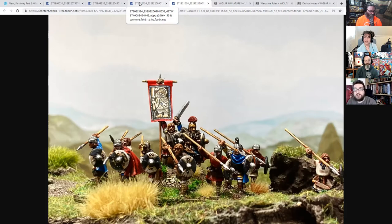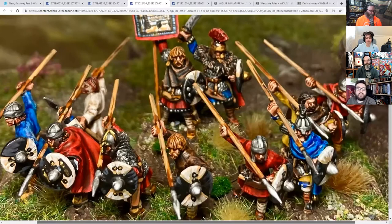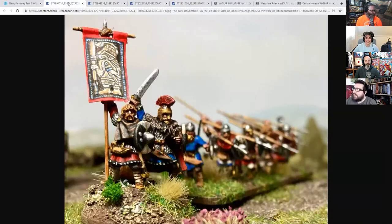Currently the range isn't fully available yet. It's all going to be coming out through North Star, who sell a lot of stuff from different creators, and it should be appearing in their web store later this month. The collection at the moment contains a warlord with banner bearer and companion, and a set of unarmored warriors — the cloaks are lovely, they look stunning.